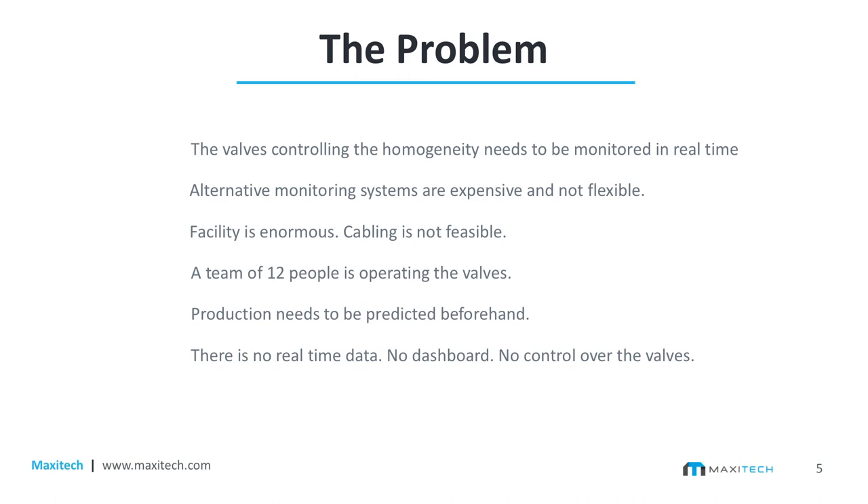Since there was no monitoring going on, the owner was employing 12 people in three shifts to manually go next to each valve, check if it's open or closed, press the button, and record it on paper. That paper would then be entered into a spreadsheet for later review. Additionally, production needs to be predicted beforehand because not only distributors but the government also wants to know how much you're going to produce that day. But if you're not sure how much waste you're putting in or how much bacteria is there, you can't identify how much you're producing — it's essentially just guesstimation. The bottom line: no real-time data, no dashboard, no control over the valves.